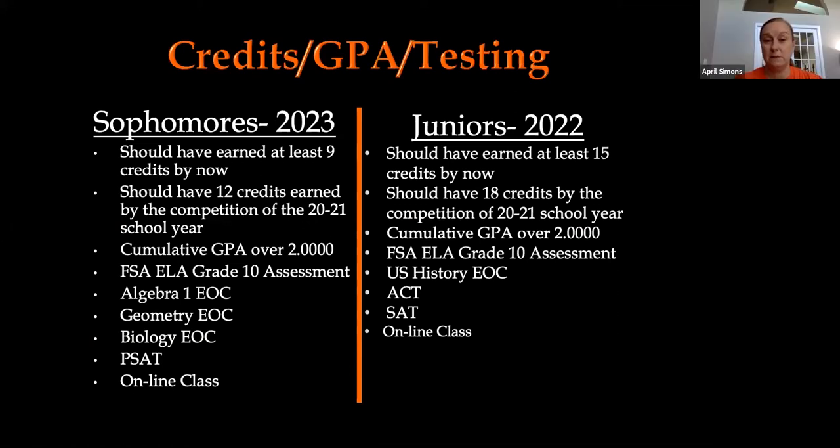We have this split into both sophomore information and junior information. Sophomores should have at least nine credits earned at this point — six from their freshman year and three from the first semester of their sophomore year. By the end of this school year, you will hopefully have at least 12 credits completed. Your GPA needs to be at least a 2.0 or above. If it is under a 2.0 or you are missing credits, we have opportunities to speak with you about making up credits and increasing your GPA.